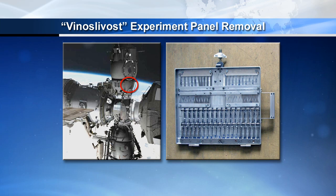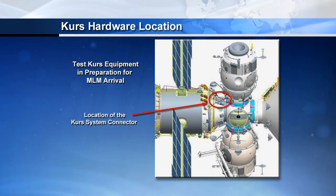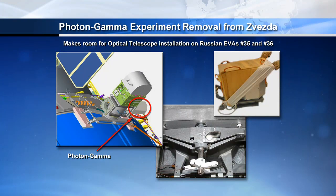On the service module, they're going to be reconfiguring some CURS connections and doing a CURS hardware test on the PAO in preparation for MLM arrival, to make sure it's working properly. They're also installing some gap spanners around the service module to help with crew translation for future EVA tasks. And they're retrieving the photon gamma experiment and bringing that back inside, making room for another activity coming later — a future spacewalk task.